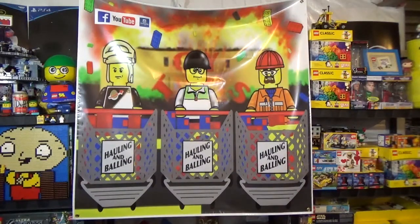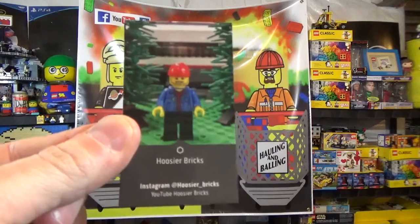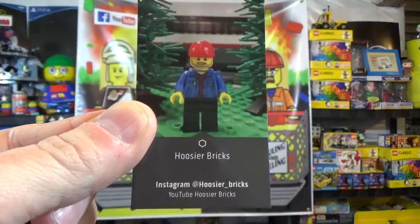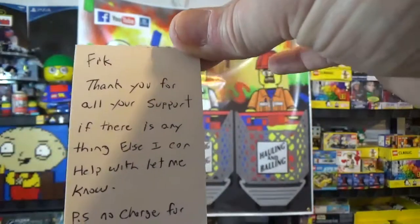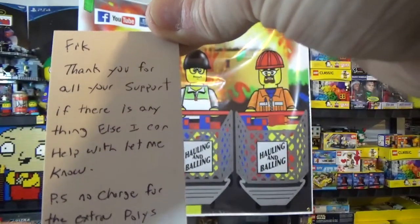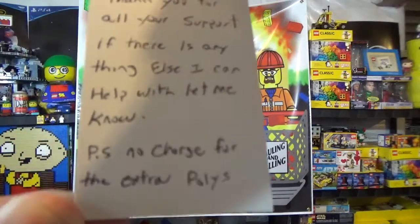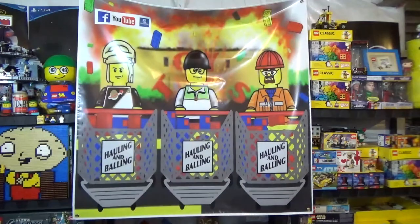I'm going to finish up this haul video with a very special box from Hoosier Bricks. Hoosier Bricks is part of the Hauling and Balling family, Fick and Bricks family — he's been around for a while. If you guys don't know him, check him out. He does have an Instagram account, he's on YouTube. He's a really cool guy, awesome dude. He put a little note on the back of this card that says: 'Fick, thank you for all the support. If there is anything else I can help with, let me know. P.S. No charge for the extra polys.' So I'm going to show you the extra polys at the end.